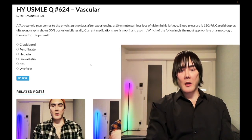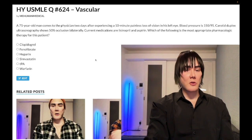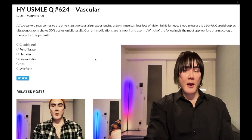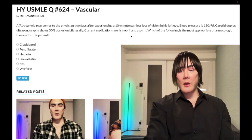Now let's start the clip. A 71-year-old man comes to the physician after experiencing a 10-minute painless loss of vision in his left eye. Blood pressure is 150 over 95. On USMLE, this is amaurosis fugax — painless loss of vision in an eye.